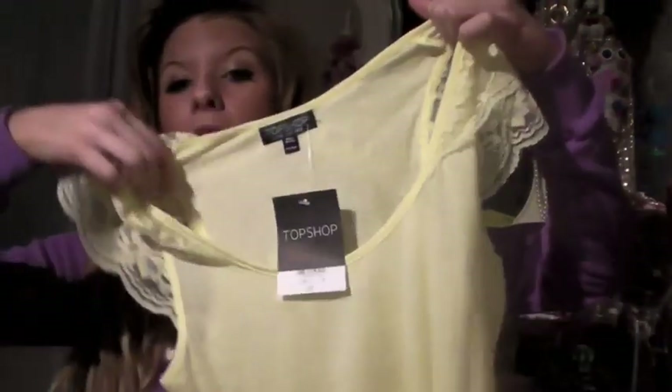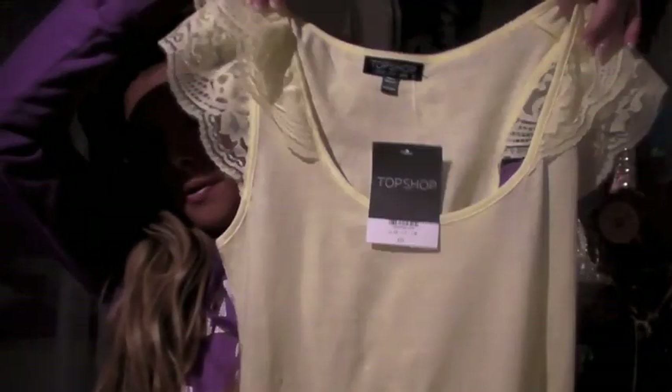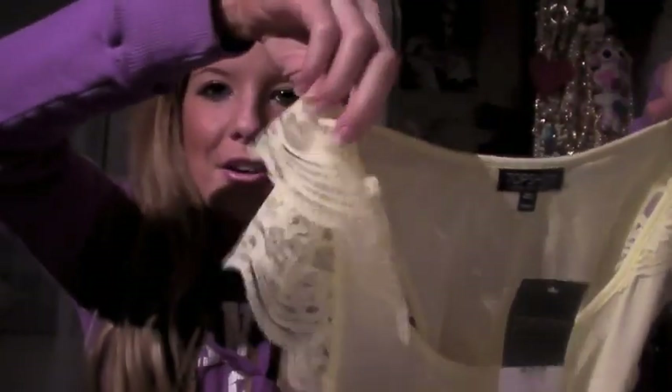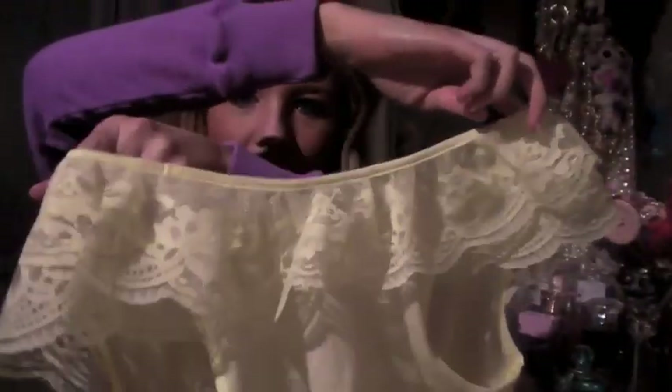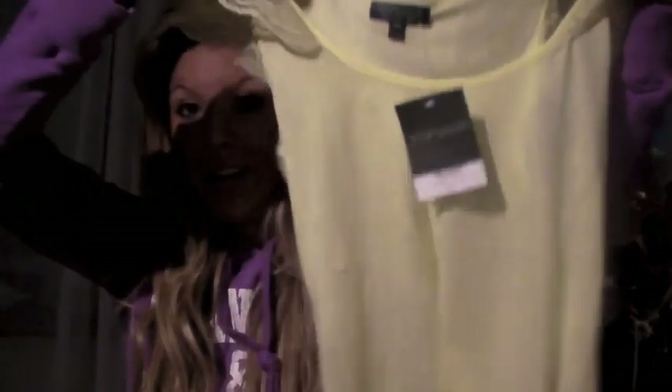First of all I've got this lemon yellow top. It's very basic — it's just basically a vest. It's got little lacy cap sleeves and it's lacy at the back as well. They have these in all different colours. This was £15 which I think is very expensive for what it is, seeing as it's fairly see-through as well. I probably shouldn't have paid that for it, but I liked it.